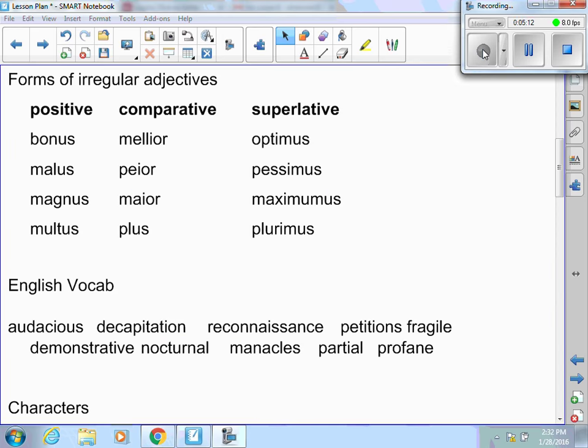Now there are only one or two questions about formation of irregular adjectives, so I put this chart here. Positive forms are bonus, malus, magnus, and multus. Comparative forms are melior, peior, maior, plus. Superlative forms are optimus, pessimus, maximus, and plurimus. They're going to give you one of these and ask if it's positive, comparative, or superlative. If the word is bonus, that's positive; if they give you maior, that's comparative; if they give you maximus, that's superlative.